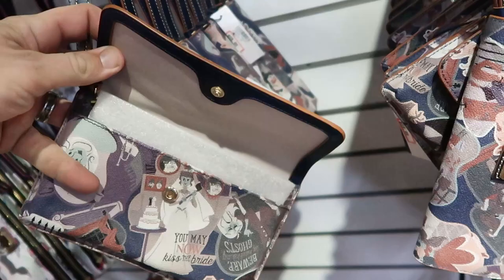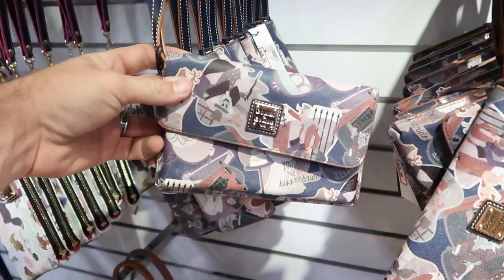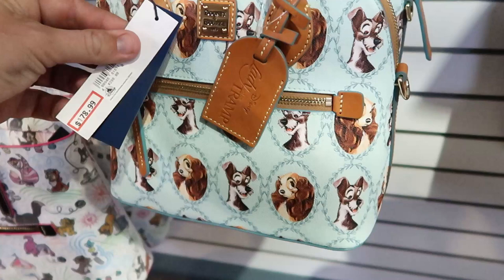They have a couple of the smaller Lady and the Tramp bags at $178.99, originally $298 — I love the whole pattern on this, it actually says Disney Lady and the Tramp. Right over here from Toy Story they have some fun women's Pizza Planet shorts at $15.99, originally $37 — Pizza Planet right there on the side of the short.